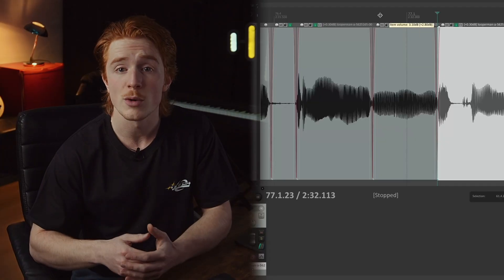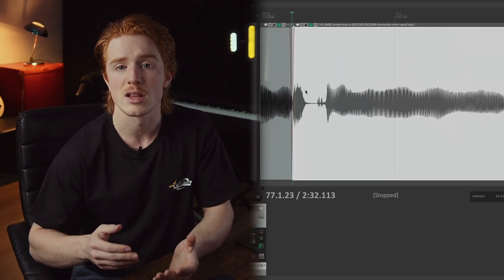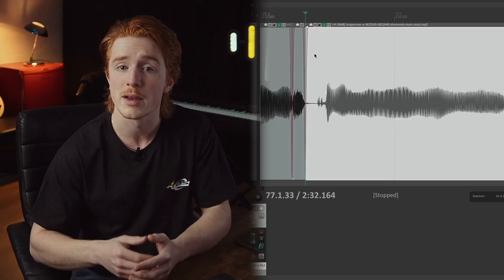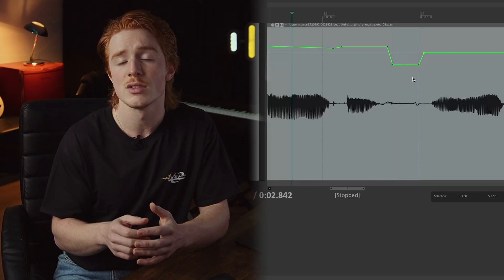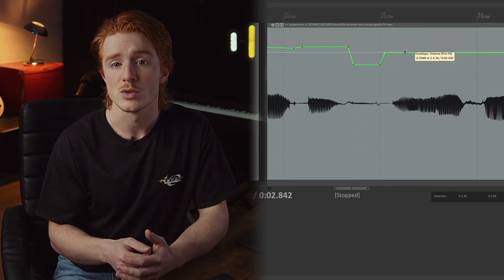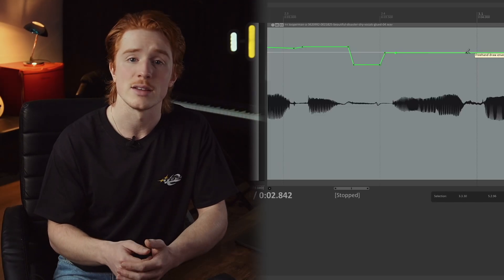The first free option is to edit the vocals manually. To do this, you can slice your vocal clip into multiple pieces and adjust the clip gain individually. Another method is to write automation for the clip gain. You can also use automation to lower the volume for certain parts, like reducing breaths and sibilance.